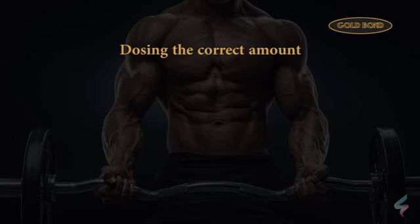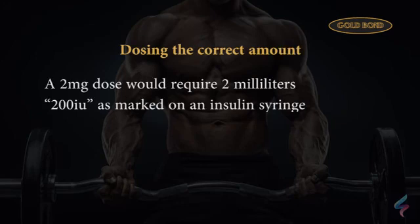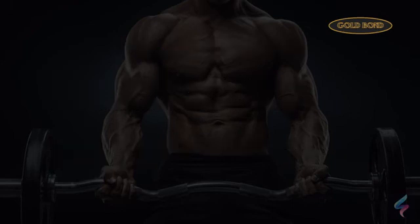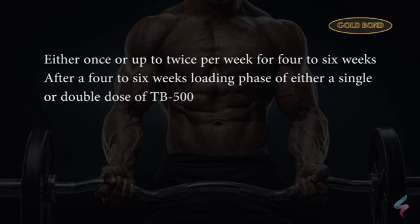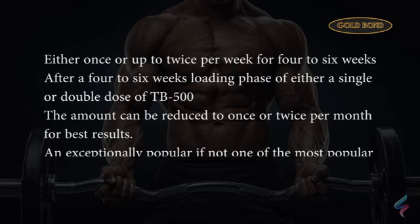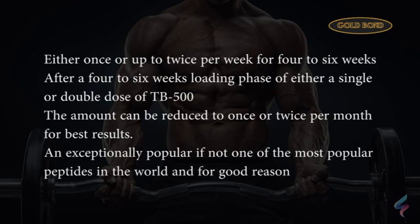Dosing the correct amount: in the above example, a 2 mg dose will require 2 milliliters or 200 IU as marked on an insulin syringe. The most common dosing protocol is to take 2.0 mg of TB500, either once or up to twice per week, for 4 to 6 weeks. After a 4 to 6 week loading phase of either a single or double dose, the amount can be reduced to once or twice per month for best results. TB500 is an exceptionally popular, if not one of the most popular peptides in the world, and for good reason.